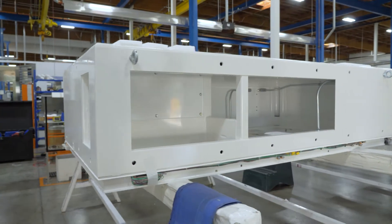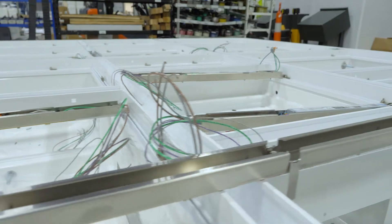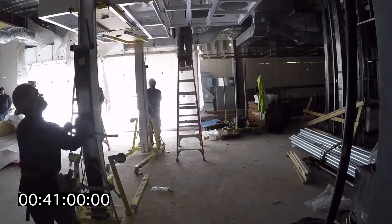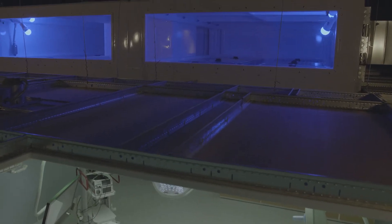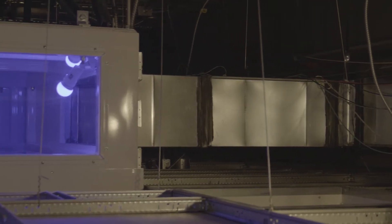In tight spaces and tight time frames, Clean Suite shines. Our prefabricated structural steel frame installs six times faster than traditional site-built ceilings. Simplified connections eliminate the need for on-site welding and minimize labor for HVAC, medical gases, and utilities.